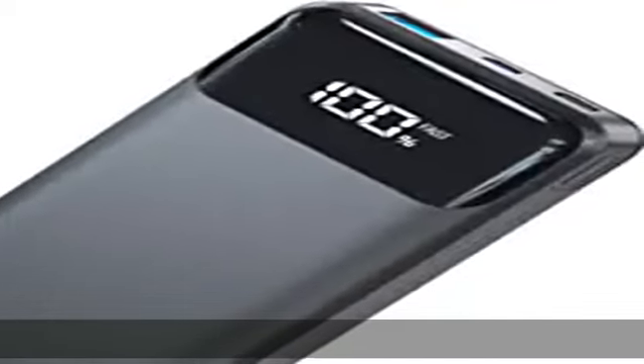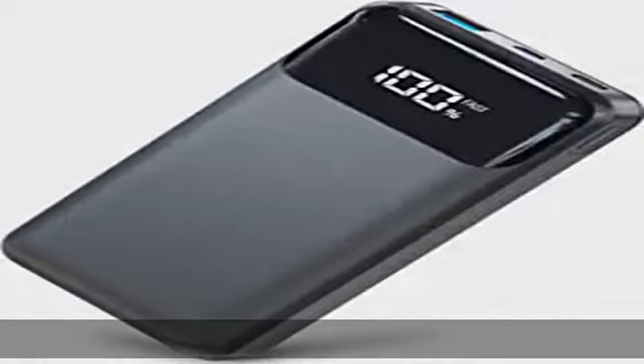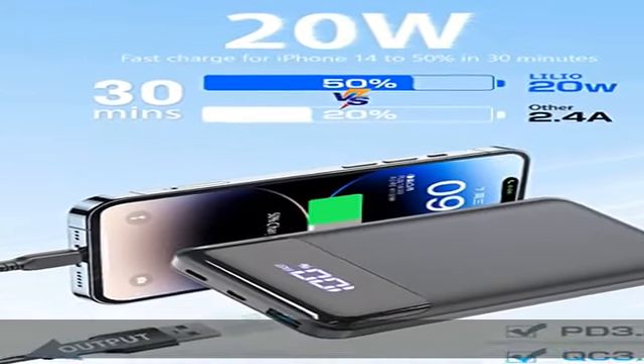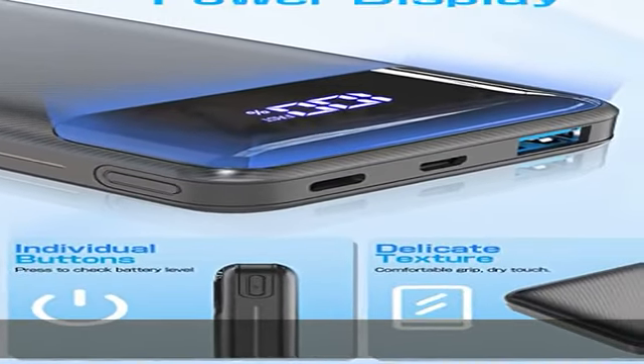About this item: ultra-fast charging up to 20W. Amazing charging speed is twice as fast as ordinary portable chargers — only 30 minutes to charge 50% for iPhone 14, away from long waiting time.